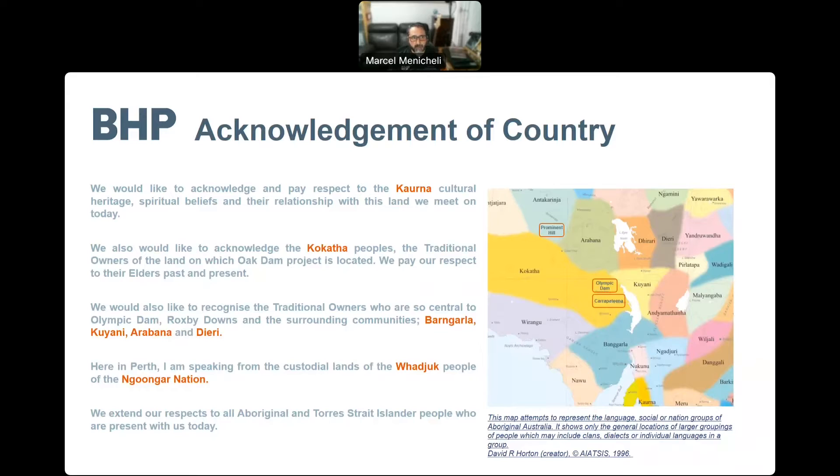We would like to acknowledge and pay respect to the Ghanaian cultural heritage, spiritual beliefs and relationships with the lands we meet on today. We also would like to acknowledge the Kukata peoples, the traditional owners of the land on which the OCDAN project is located. We pay our respects to the elders past and present. We would also like to recognize the traditional owners who are so central to OCDAN: Roxby Downs and surrounding communities, Bangalak, Arabana and Yeri. Here in Perth, I'm speaking from the custodial lands of the Wajuk people from the Noongar Nation. We extend our respects to Aboriginal and Torres Strait Islander people who are present with us today.